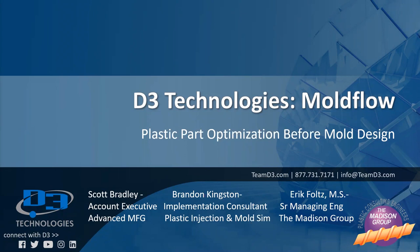Thank you everyone for joining our D3 Technologies initial stage of our three-part plastic part optimization and injection mold webinar series regarding mold flow. My name is Scott Bradley, I'm an Account Executive for D3 Technologies focusing on advanced manufacturing solutions. Our presenters today also include Brandon Kingston with D3, an implementation consultant focusing on plastic injection and mold simulation, and Eric Foltz, a senior managing engineer with the Madison Group.